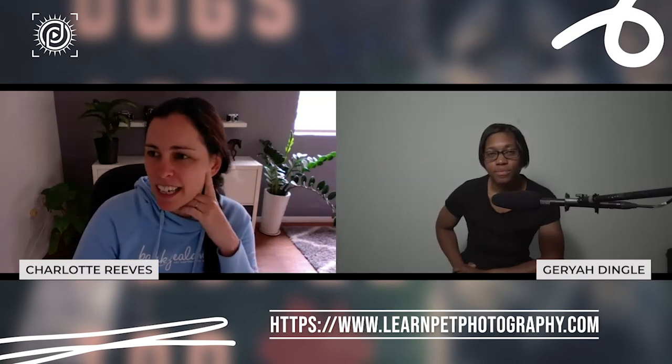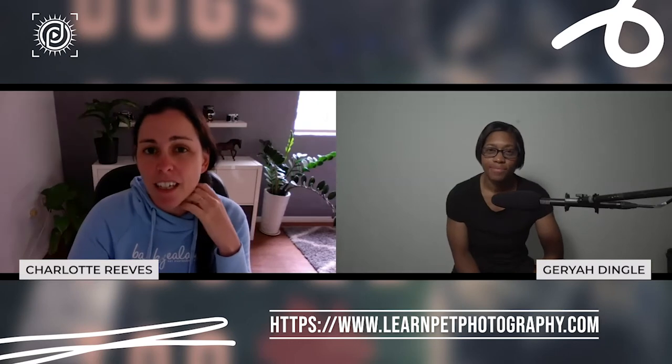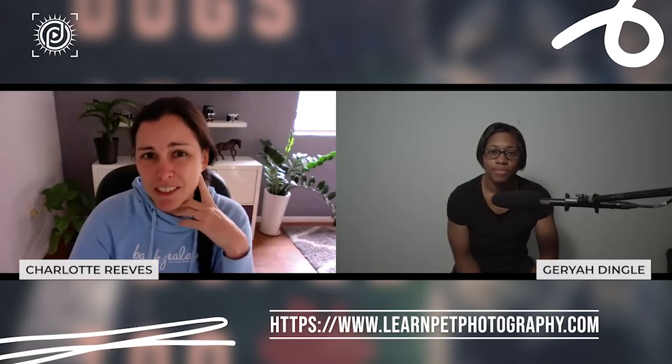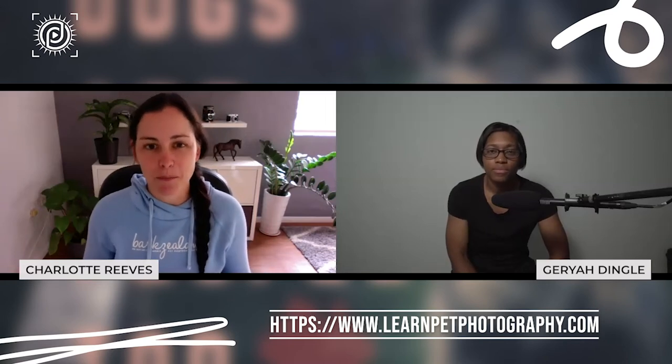Dogs are actually really demanding to photograph, especially in action. I actually think that dogs in action are probably one of the most difficult things — comparing it with motor racing, football, or tennis, dogs are right up there. To do that kind of photography well, you really do need a decent camera with a good autofocus system. The autofocus system is probably the most important aspect, as well as frames per second, because you want the best chance of capturing the best shot at the peak of the action — at the top of the dog's stride or the top of their jump.